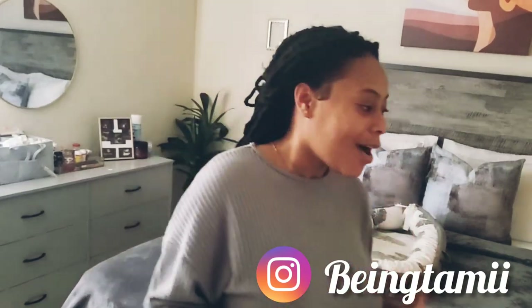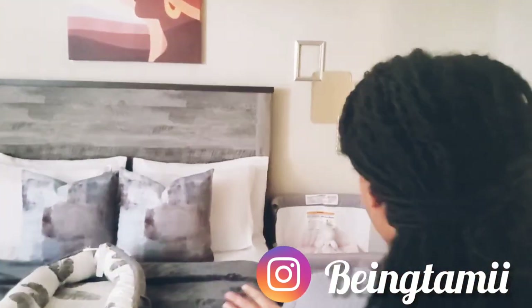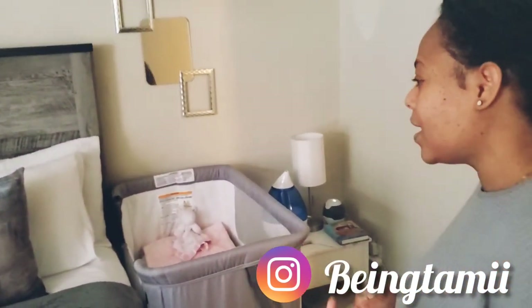Hey guys, welcome back to my channel, it's your girl Tammy. If you have been following my last couple of videos, you know that I have a baby. Today I'll be showing you my bedside nursery tour — very simple, very practical, very minimalistic. So stay tuned and join me with this tour.